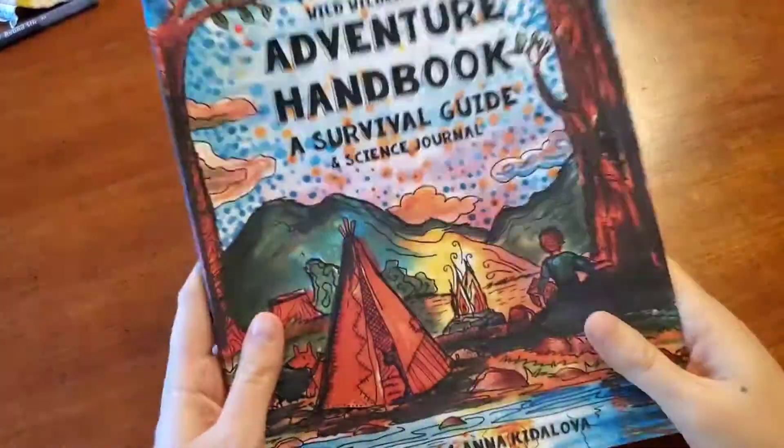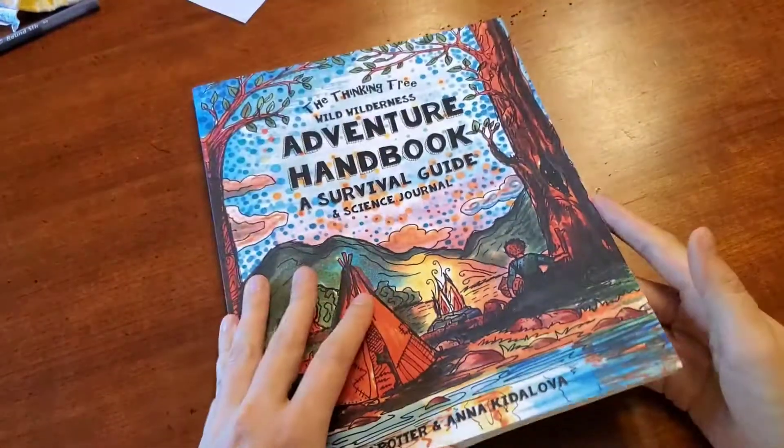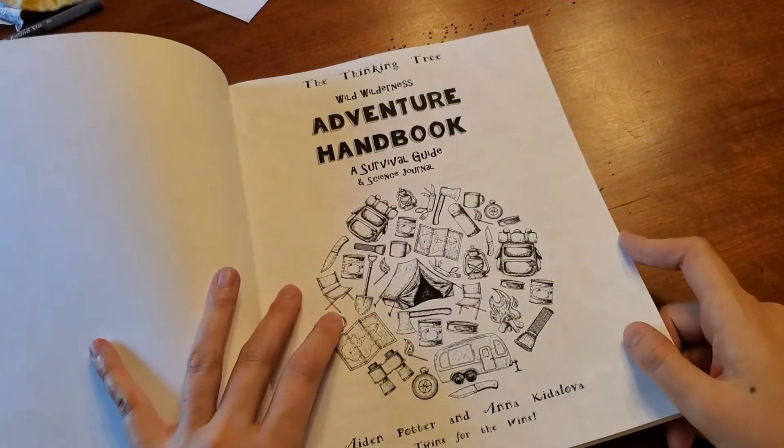I'm going to go ahead and walk you through this. One of the things I really like about these is that they are so cute and colorful on the outside. The kids have to do the cute and colorful on the inside.